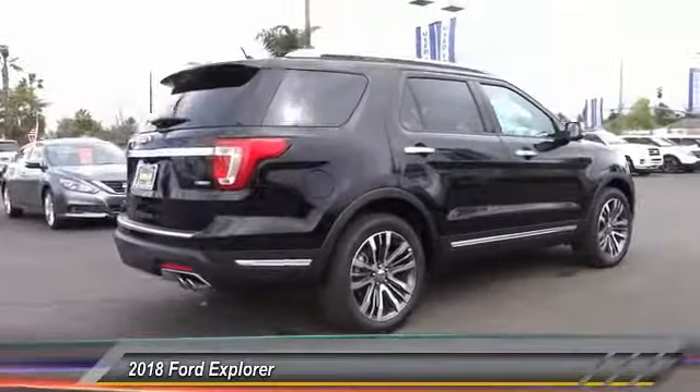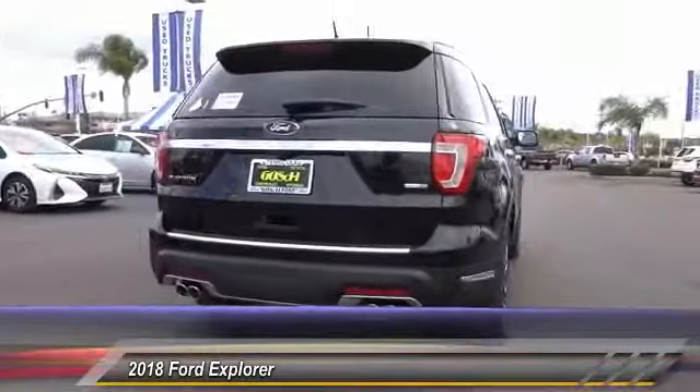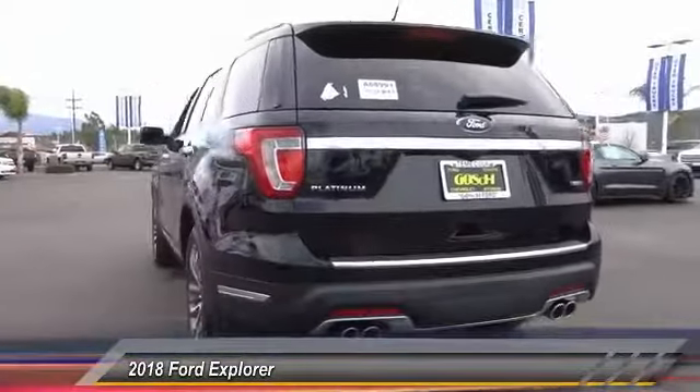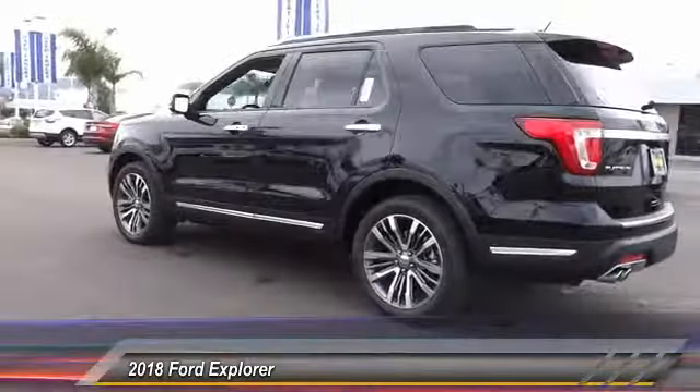Traction control. Power passenger seat. Navigation system. Dual airbags. Air conditioning. Leather wrapped steering wheel. Heated rear seats. Power steering. Four-wheel disc brakes. Universal garage door opener.